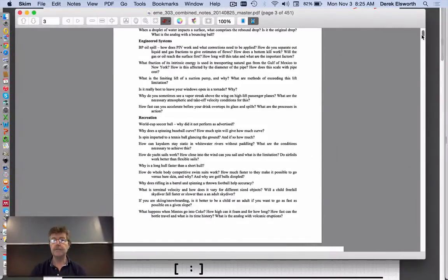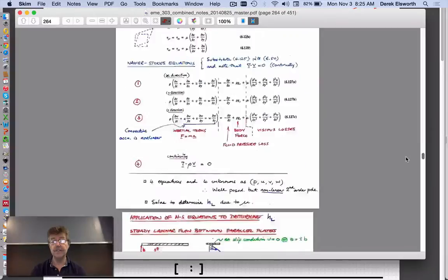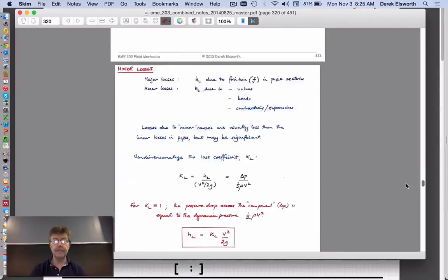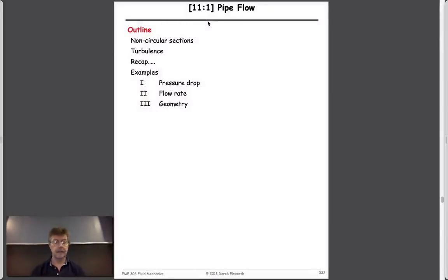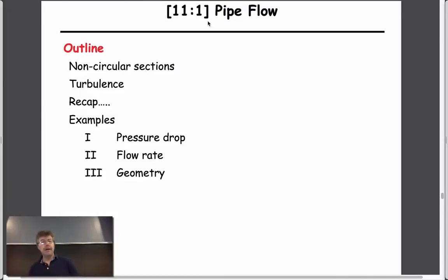Let's go back to what we're talking about today. That was an example not directly related to pipe flow but interesting because it's something in the news. We've talked before about flow in pipes and our main discussion has related to Bernoulli's equation, which allows us to write properties both upstream and downstream.